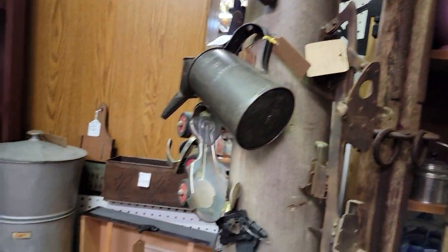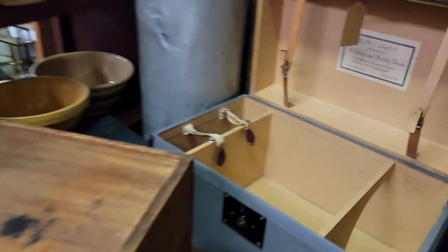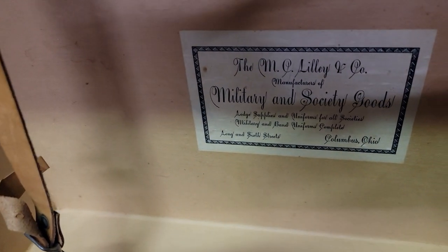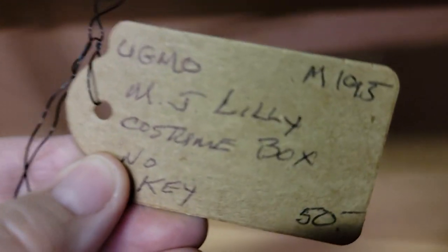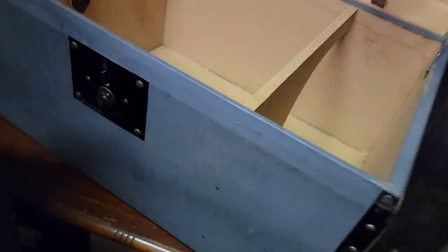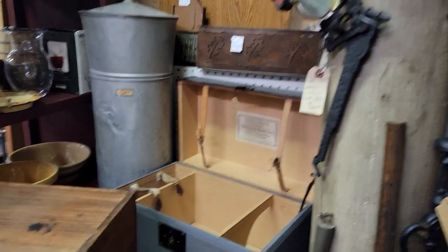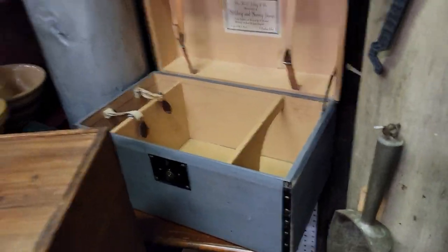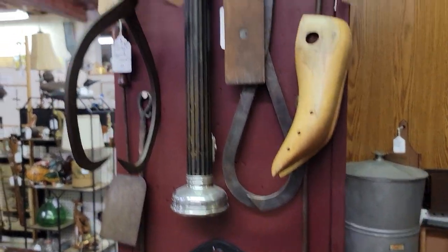This is a cute and unusual case that he just brought in — super clean inside. The tag reads 'MC Lily and Company, Military and Society Goods.' It's $40, no key. It's gray on the outside — it looks like something you'd find at West Point for storing formal gloves, hat, spats, and whatever else for formal attire. Very unusual piece.